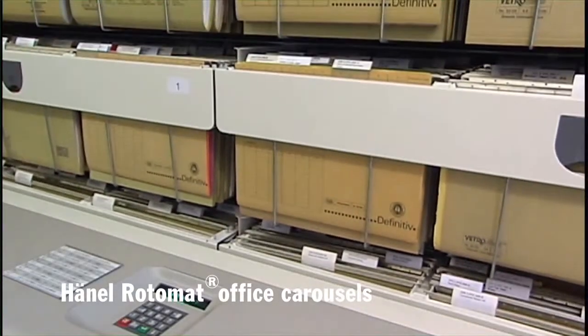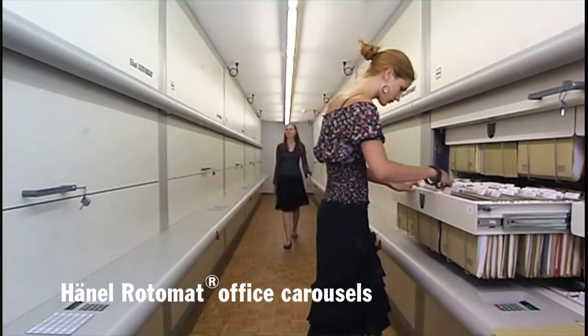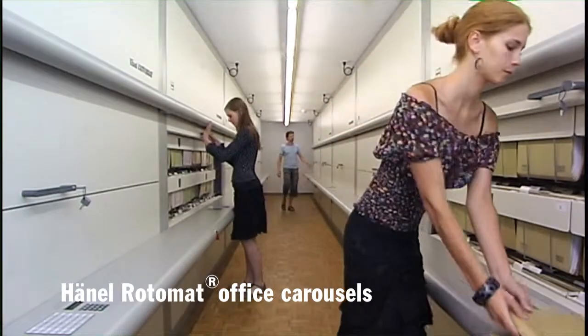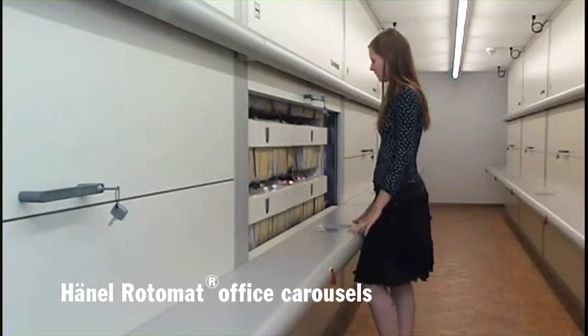The compact construction allows up to 60% more filing capacity to be created on a small footprint by making use of the available room height. Hanel's Rotomat Office Carousel — the optimum filing system for office and administration.